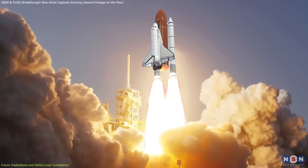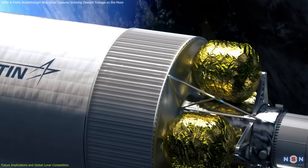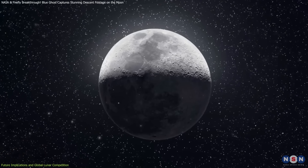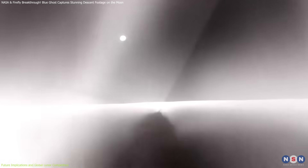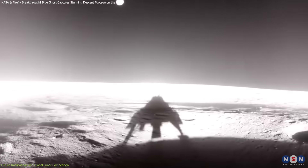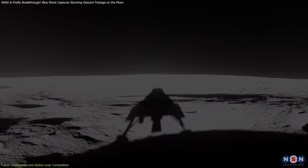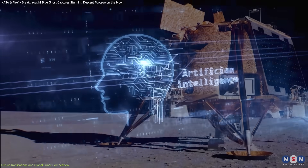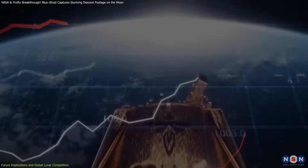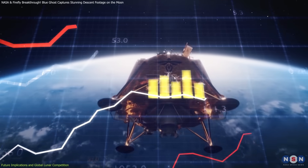Technological advancements in new propulsion methods, such as nuclear thermal and electric propulsion, could revolutionize lunar and deep space missions. Additionally, the study of lander engine plume effects, like those observed by SCALPSS, will help improve future spacecraft designs. AI-driven autonomous robotic exploration will also enhance efficiency in lunar operations, making missions more cost-effective and sustainable.